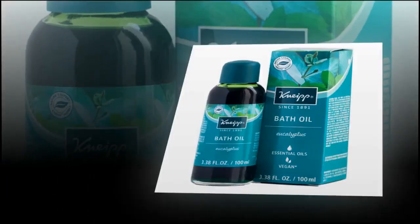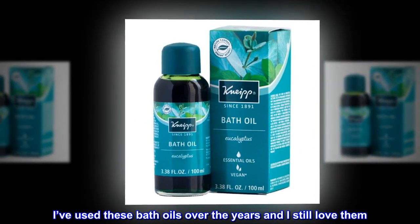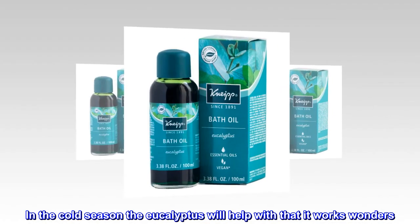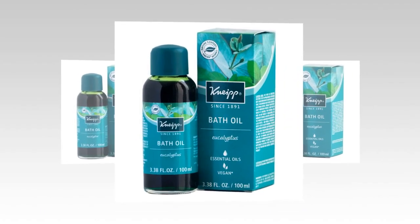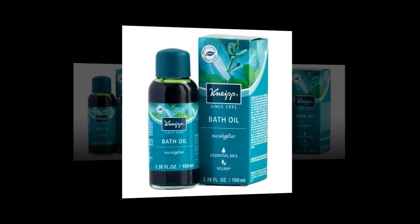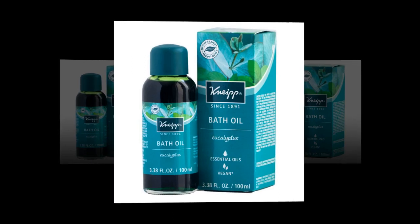Luxury in the bath — I've used these bath oils over the years and I still love them. In the cold season, the eucalyptus will help with that — it works wonders. I feel so much more relaxed when I add the oils to my bath. You only need a capful for each bath. Enjoy!